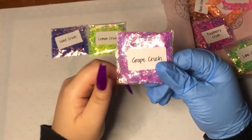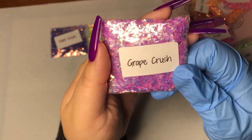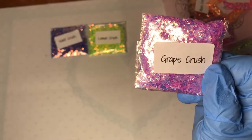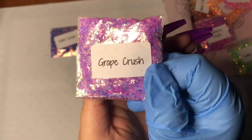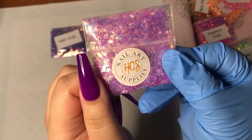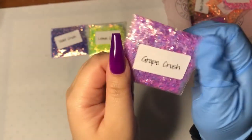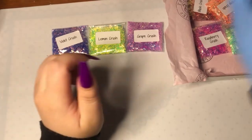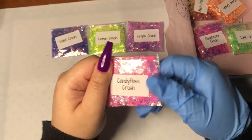Here's Grape Crush — it might be a little hard to see because of the light, but they're like colorful pearls. Oh my goodness! And here is Candy Floss Crush.